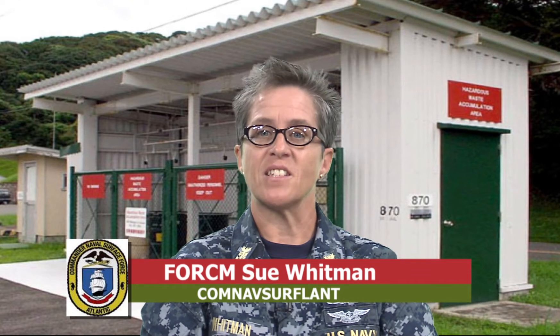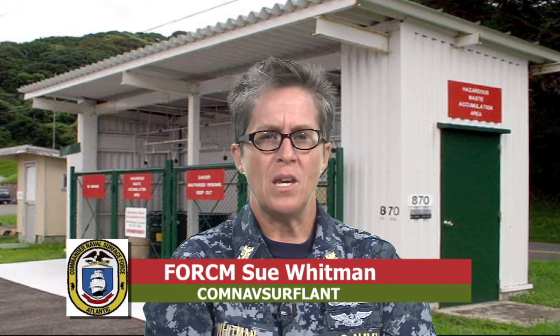Shipmates and Devil Dogs, GHS is a standardized way of doing business. They have adopted this concept throughout the world. It will take a little bit of getting used to, but we can do it.